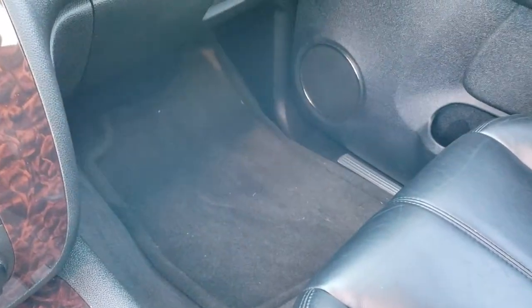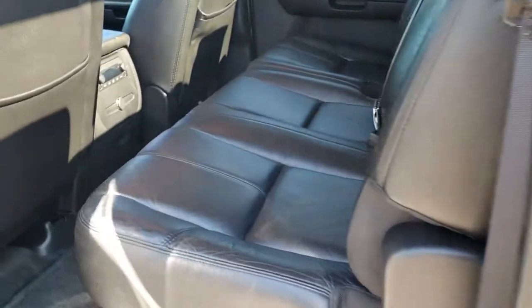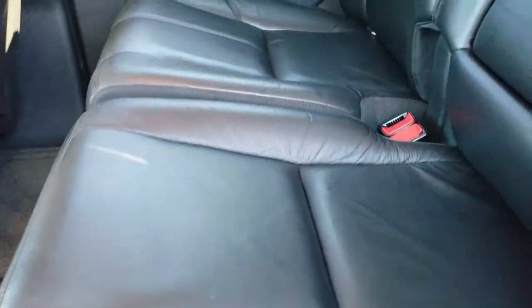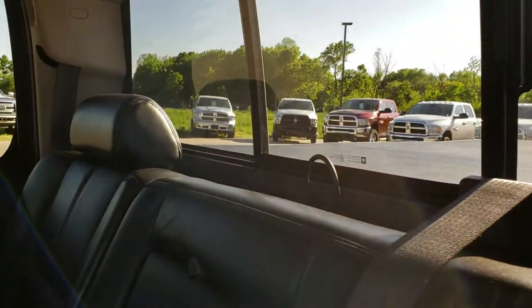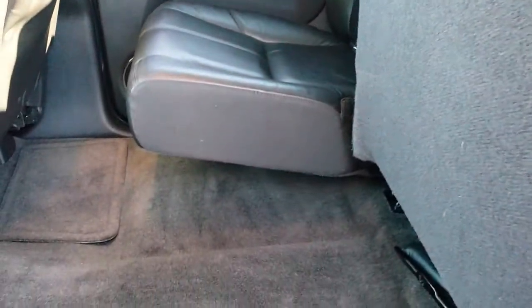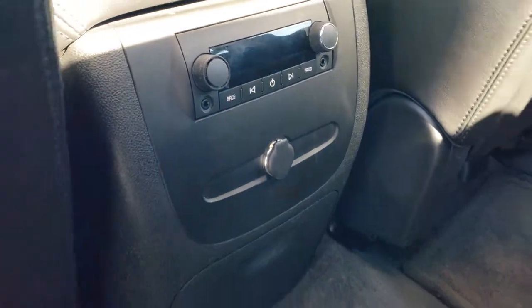The passenger seat is very clean as well — no rips or tears — and the passenger floor mat is very clean too. The back seats are just as clean as the front seats, no rips or tears back here. It does come with the latch child safety system, the power sliding rear window, and the seats fold up for extra storage. The carpeting back here is very clean. I don't think this truck has ever been smoked in. It has the rear audio controls with headphone jacks.